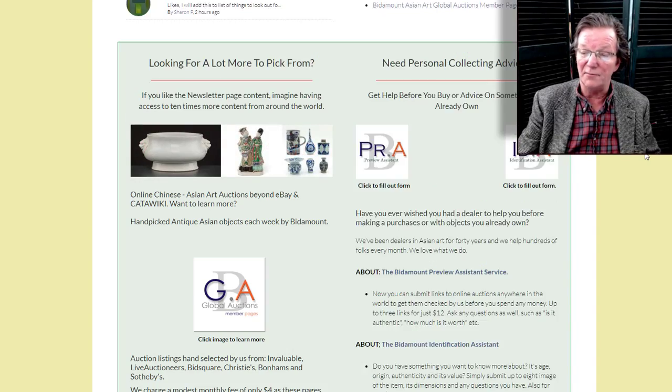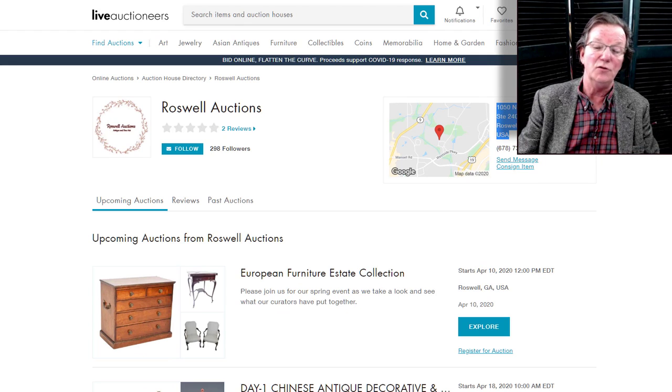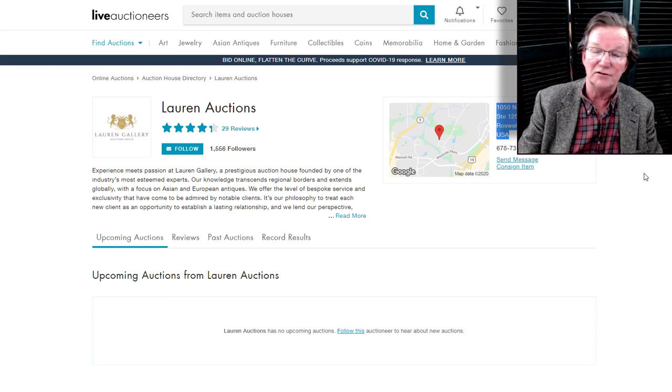This week and last week we got a number of inquiries regarding an auction in Roswell, Georgia. Some of you may have seen this — Roswell Auctions, located at 1050 Northfield Court, Roswell, Georgia. When I saw that address, it really rang a bell. I did a little looking and came up with Lauren Auctions at 1050 Northfield Court, Suite 125, Roswell, Georgia.